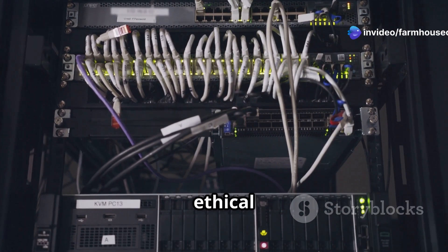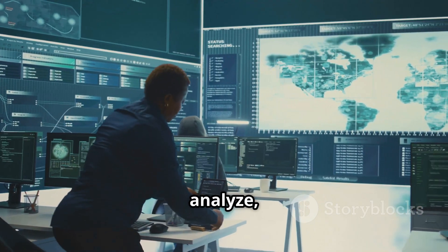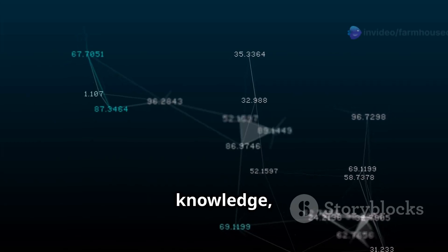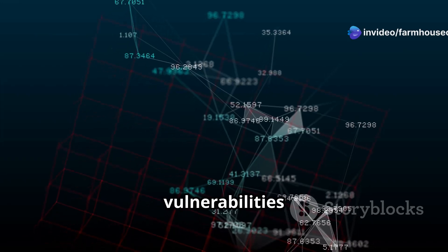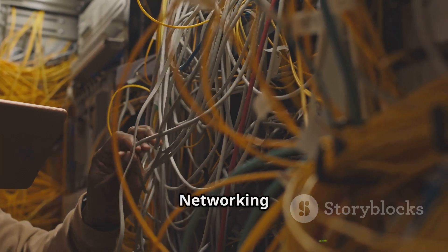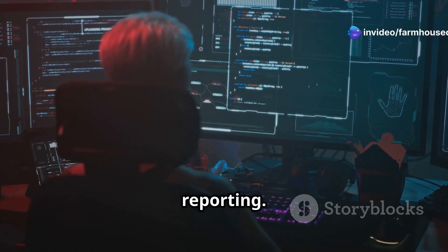Networking is the backbone of ethical hacking, forming the foundation that every hacker needs to understand in order to identify, analyze, and exploit security weaknesses. Without networking knowledge, an ethical hacker would be blind to how data flows, how systems communicate, and where vulnerabilities exist. Networking plays a role in every phase of ethical hacking, from reconnaissance to exploitation and reporting.